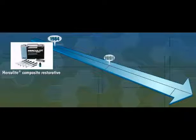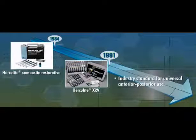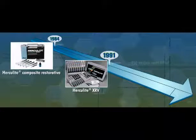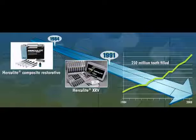A few years later, in 1991, Herculite XRV was introduced and quickly became the industry standard for universal anterior-posterior use by expanding the scope of Herculite to a variety of translucencies in the full Vita shade range. Since then, more than 250 million teeth have been filled with Herculite XRV.